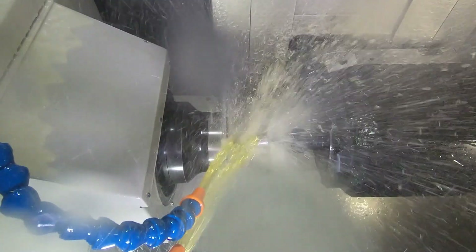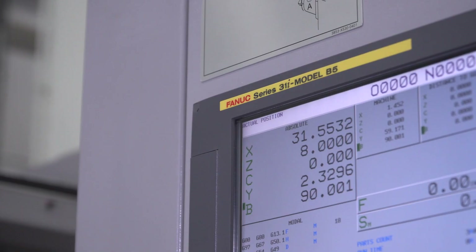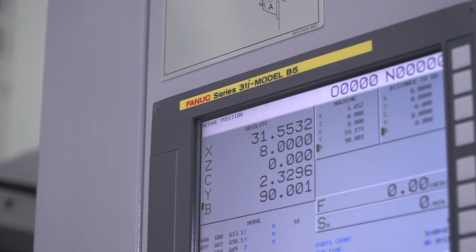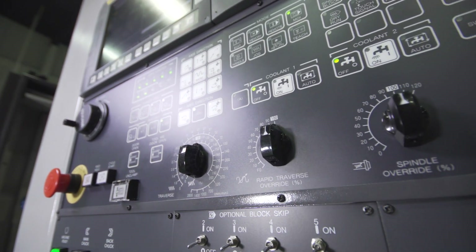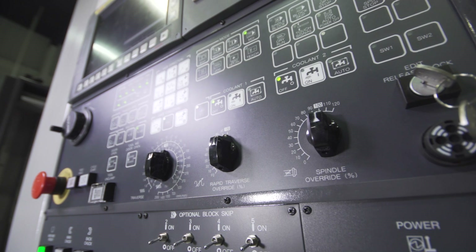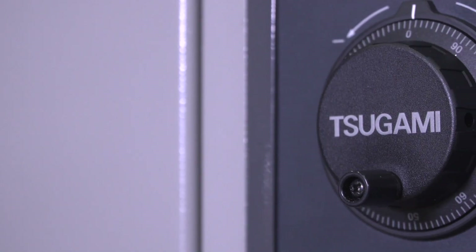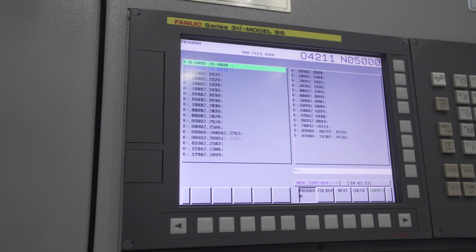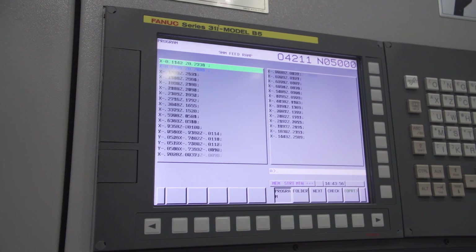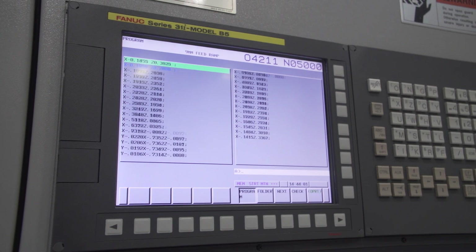This also contributes to the thermal stability of the machine. The Tsugami TMA-8F is controlled by a FANUC Series 31i Model B5 5-axis simultaneous control that comes loaded with over 40 options, including 2 megabytes of memory, a 4-gigabyte data server, AI contour control 2, tilted work plane, tool center control, and 200 pairs of offsets, just to name a few. Programs can be downloaded into the control by traditional methods via RS-232, compact flash, USB, or Ethernet.